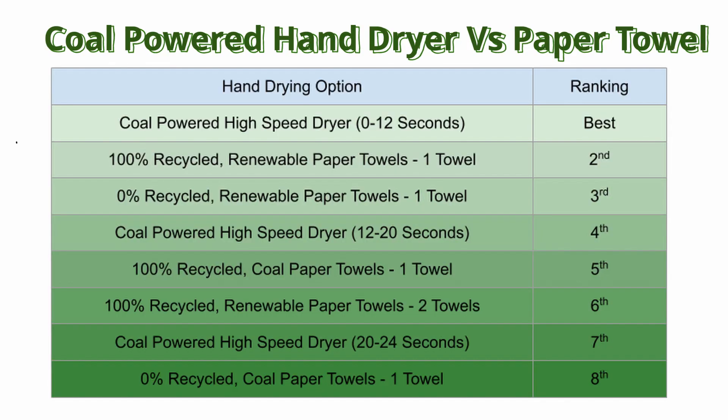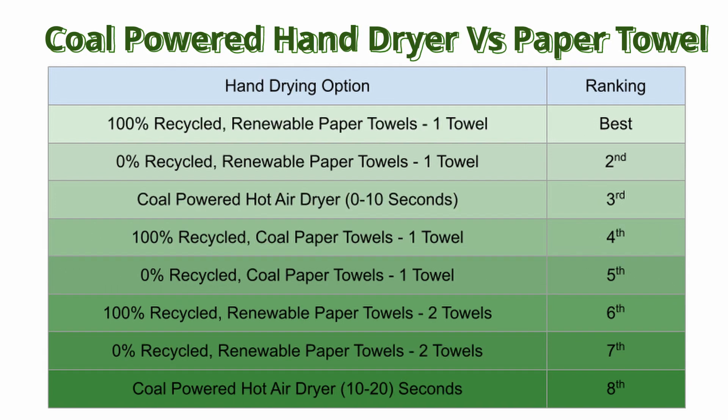If your hand dryer is powered by coal, you have about 12 seconds to use the high-speed dryer before you should switch to paper towels manufactured with renewable energy, regardless if they're made with recycled content or not, although recycled is better. The only way two towels is the better option here is if you take longer than 20 seconds to dry your hands and have towels made with 100% recycled content and manufactured with renewable energy. For hot air dryers powered by coal, paper towels will be the better option, even if you only take 10 seconds to dry your hands.